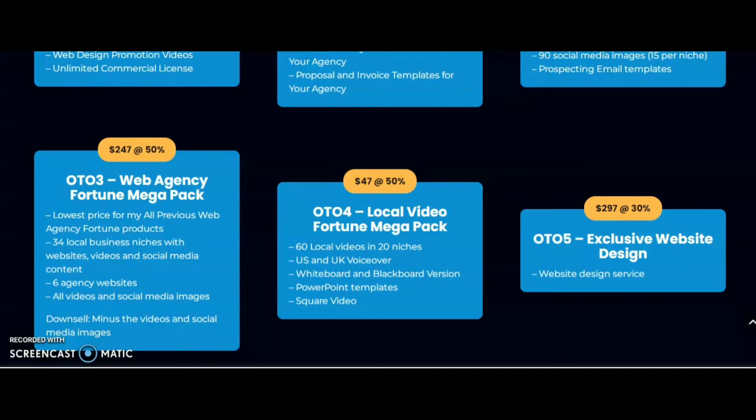OTO 4 is $47 — Local Video Fortune's Megapack. You get 60 local videos in 20 niches, U.S. and U.K. voiceover, whiteboard and blackboard versions, PowerPoint templates, and square videos.